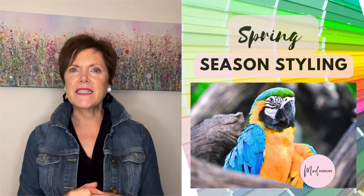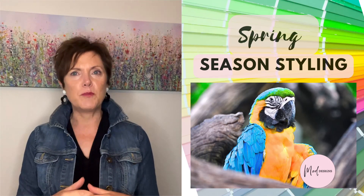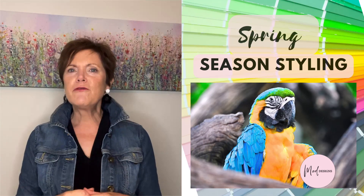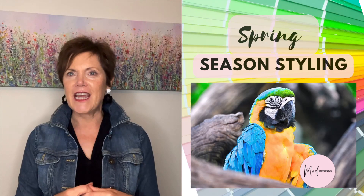Before we talk about colours and style, did you know spring personalities are animated and bubbly usually? They are often confident and outgoing, with a carefree and energetic attitude.